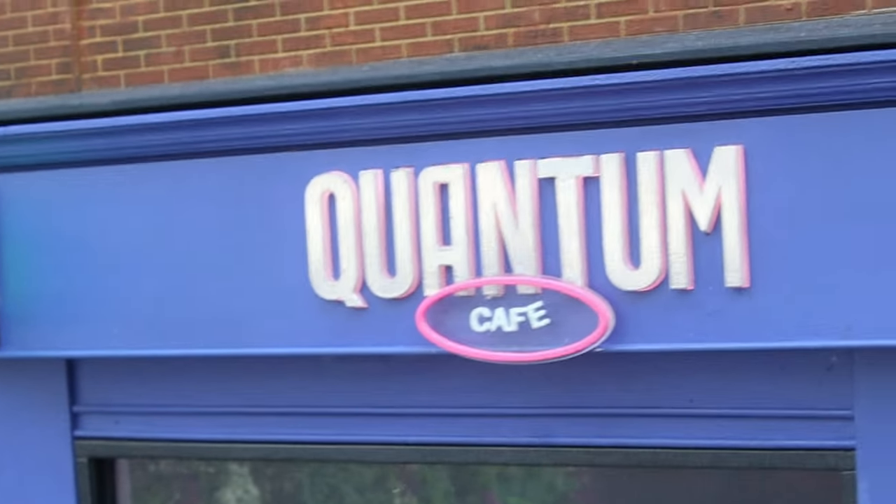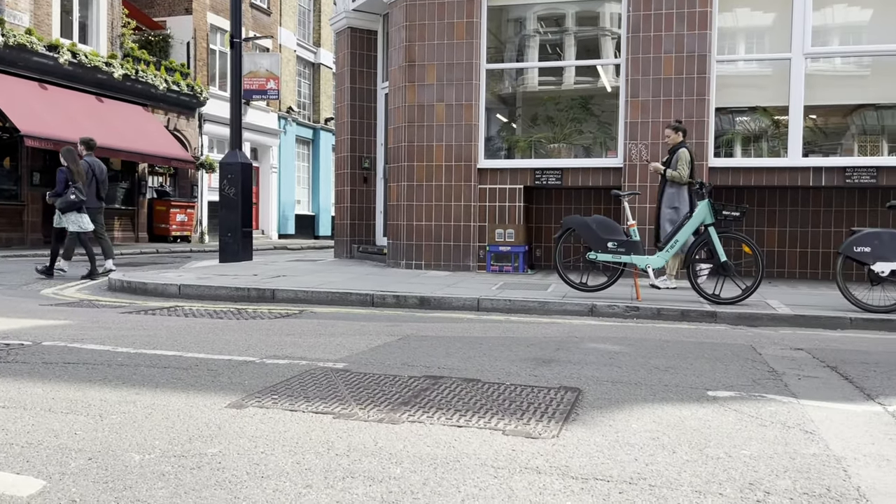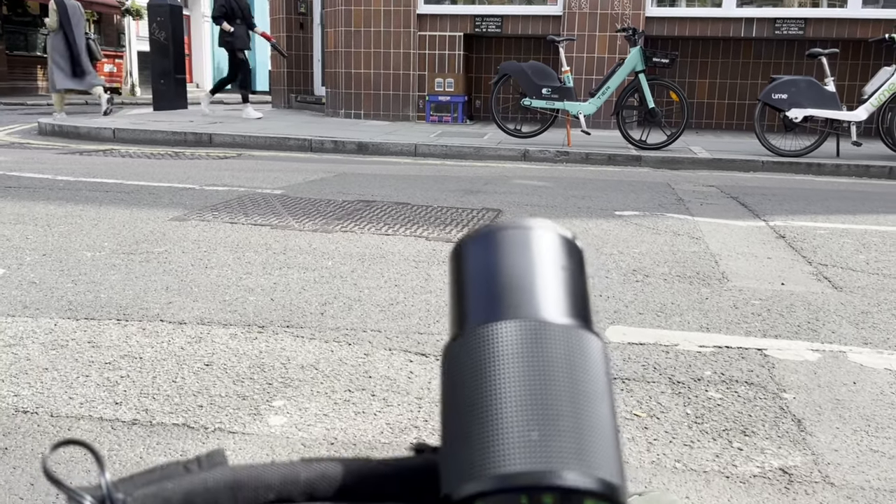On the 17th of May, Ant-Man Quantumania will be out on Disney Plus — that's pretty much what it's for. You can go on Uber Eats and order some items from that café. I don't know where they get picked up from, but the building above it is an office.